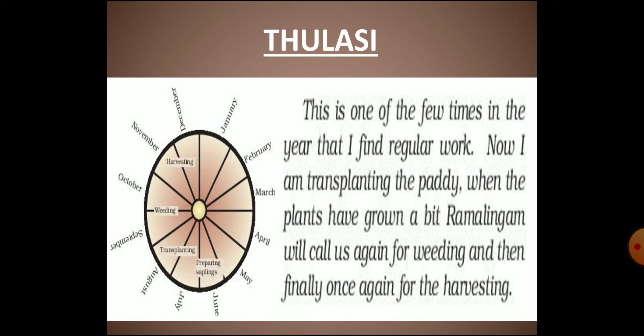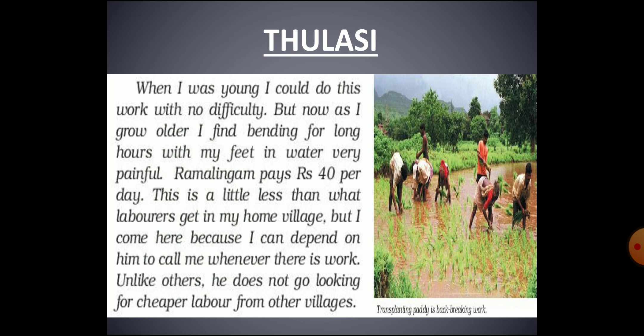Thulasi only gets work during the time of transplanting paddy, then for weeding, and finally for harvesting the crop. As shown in the diagram, Thulasi does not get work throughout the year. Transplanting paddy is backbreaking work as one has to bend for long hours with feet in water. As she is growing old, she finds this task very painful. She gets only forty rupees as her daily wage from Ramalingam, but because of the assurity of being called for work, she continues at this low wage.